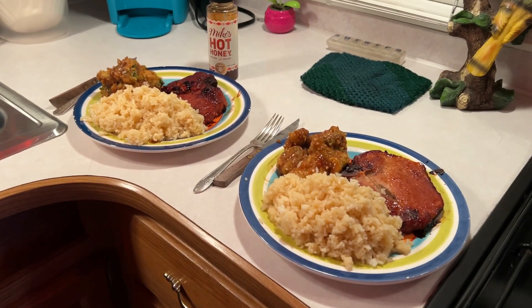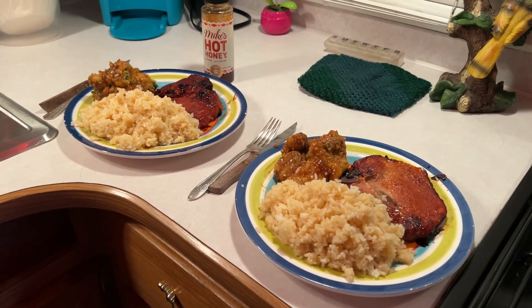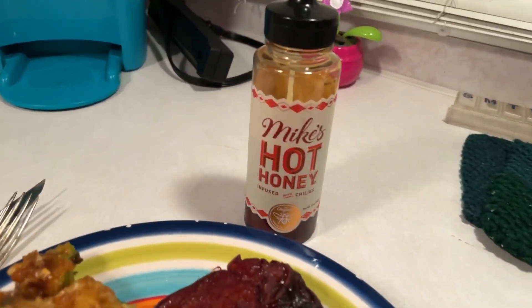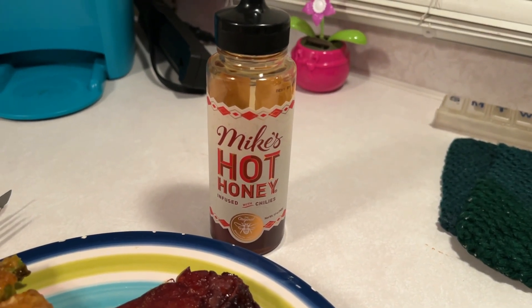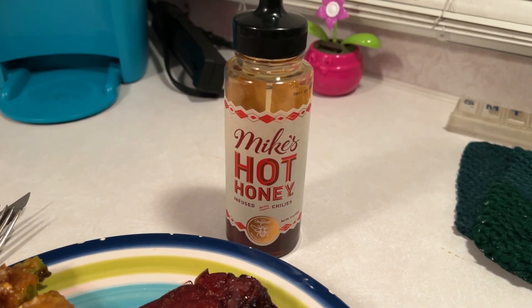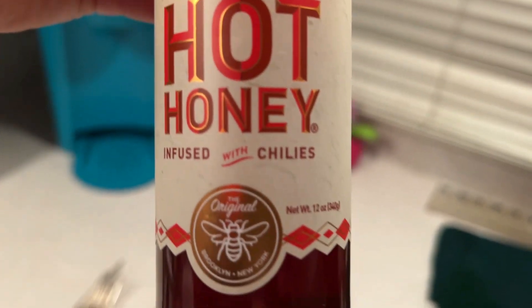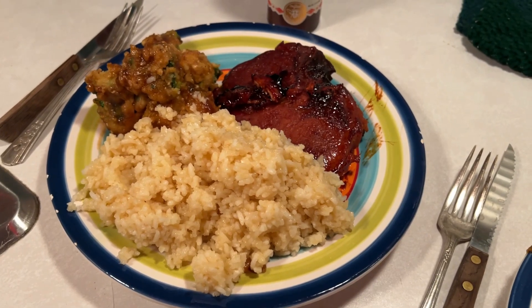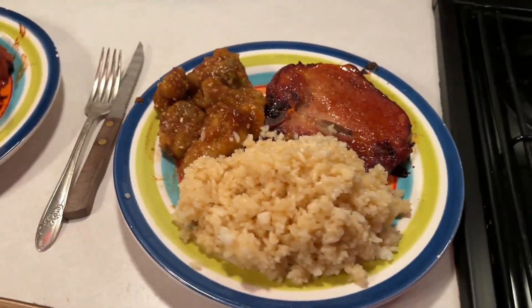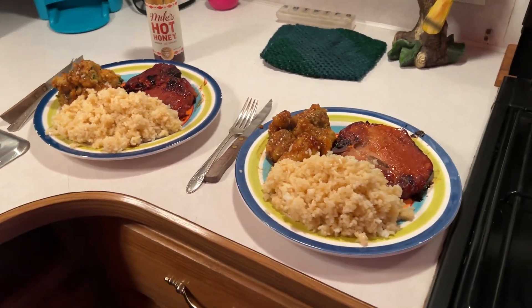Dinner tonight is pork chops and rice and teriyaki broccoli. On the pork chops is this stuff — we're not sponsored, but this stuff is amazing. Try it — you can eat it on anything, sweet or salty. It's honey infused with chilies and it's so good. I even put some in the rice. This is the first full dinner of 2022 that we cooked here in the camper!